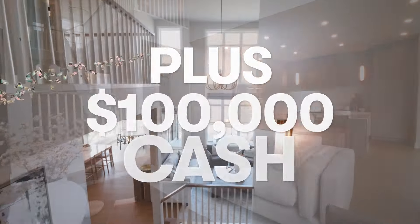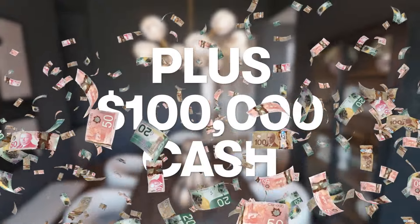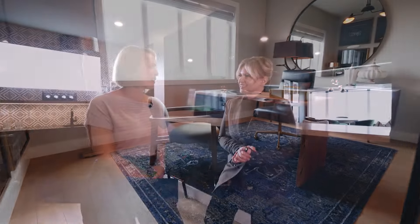This home is beyond incredible. I think anyone could see themselves living here. It's absolutely gorgeous. We've had such the honor of having the opportunity to build this home and we wish everyone the best of luck. You can get your tickets now at CalgaryHospitalHomeLottery.com.